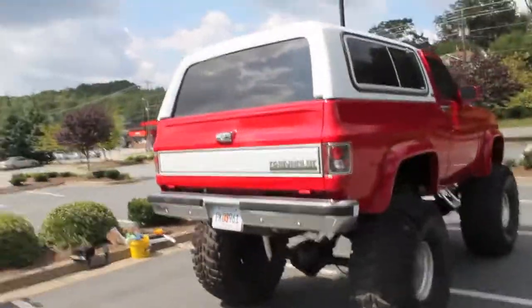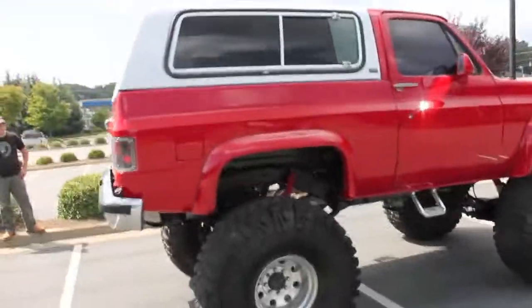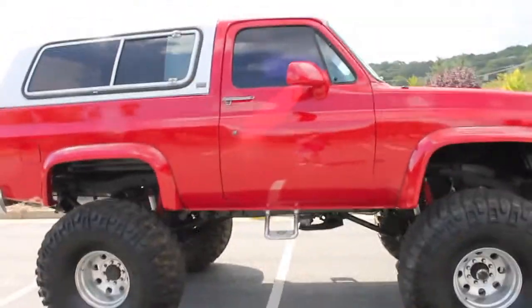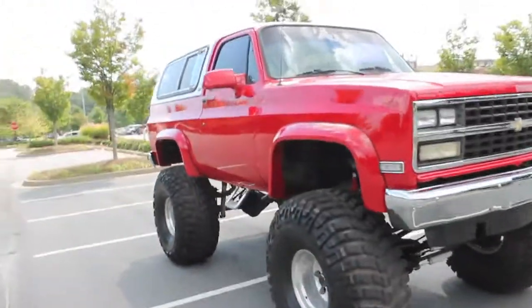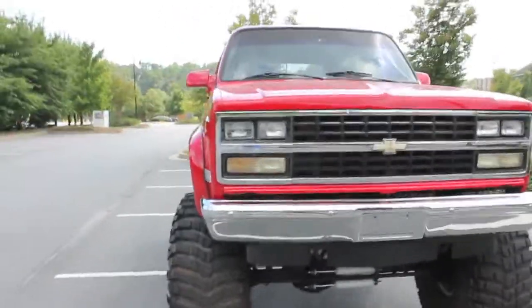These are 46-inch Mickey Thompson Bajas on it and it rides pretty fair. In comparison to what you'd expect, it rides pretty darn good. I take it up to 60-70 miles an hour on the highway and have no problems — it runs pretty smooth.